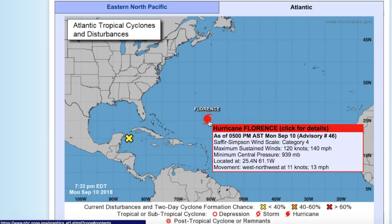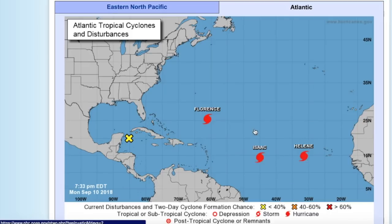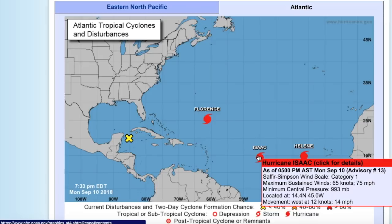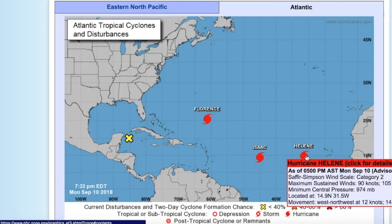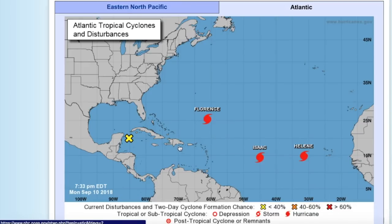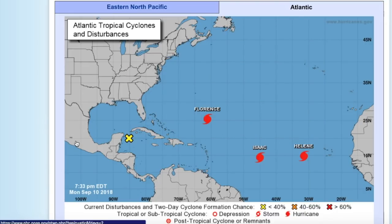First off, we have Hurricane Florence posing the biggest threat to land right now, with winds of 140 miles per hour — it's a Category 4 hurricane, a lot stronger than it was yesterday. Hurricane Isaac is barely a hurricane, Category 1 with winds of 75 miles per hour. Hurricane Helene is curving out to sea and won't impact any more land areas — Category 2 right now. And Invest 95L is currently located just off the coast of the Yucatan and has a 60% chance of development in the next five days in the Gulf of Mexico.